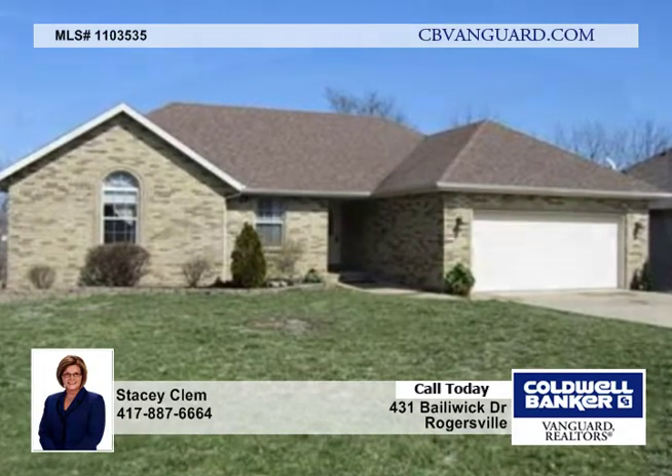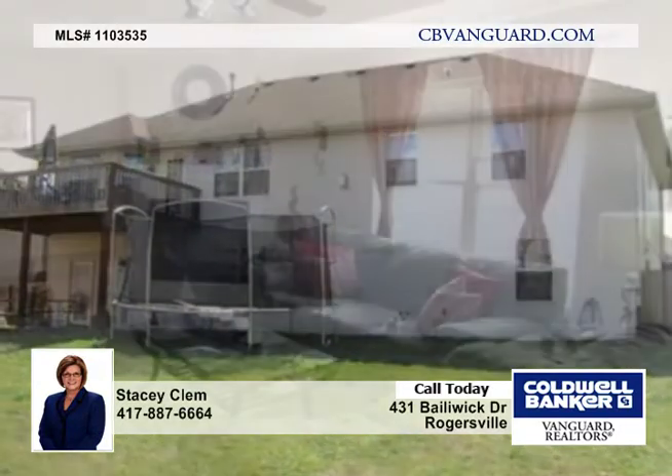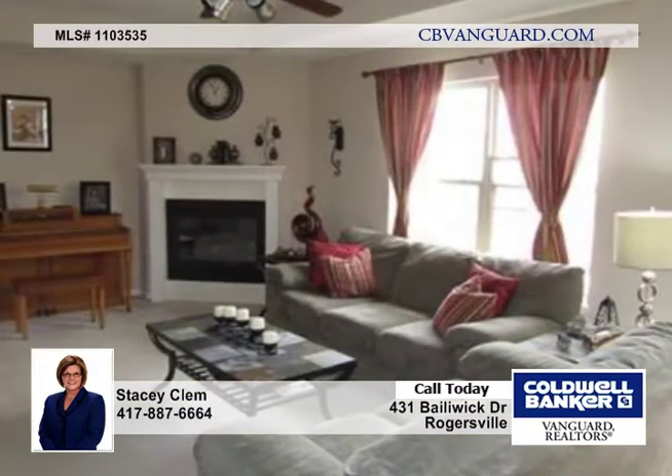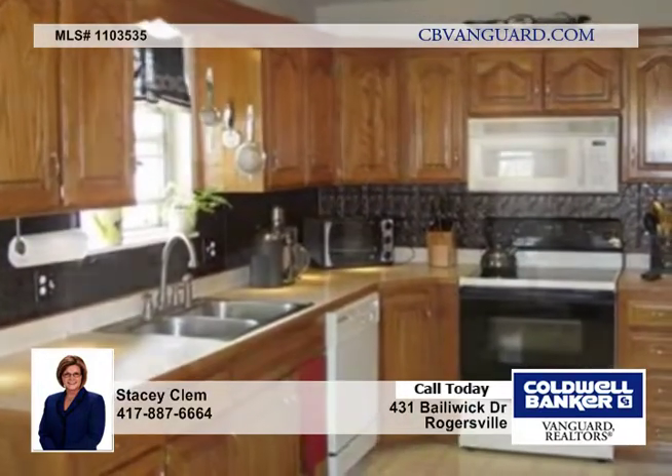Very well maintained, this nice four-bedroom walkout home is in excellent condition. It's been painted throughout in contemporary colors and has a large living room with fireplace, a generously sized kitchen-dining room combination, and three main-level bedrooms.